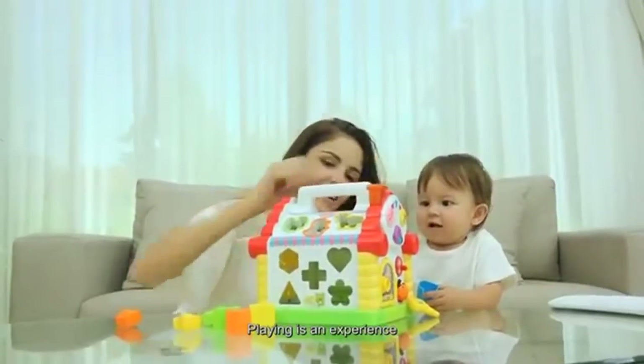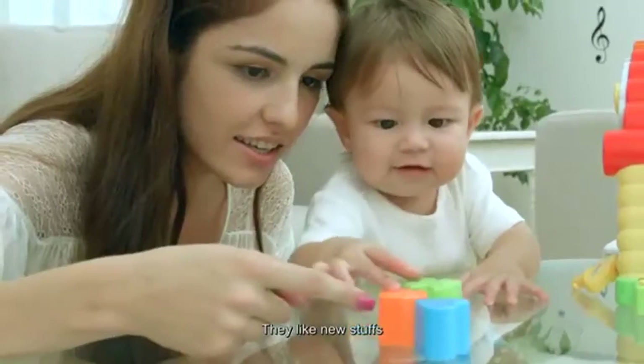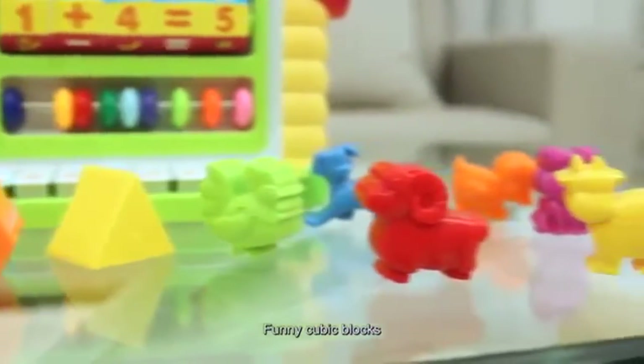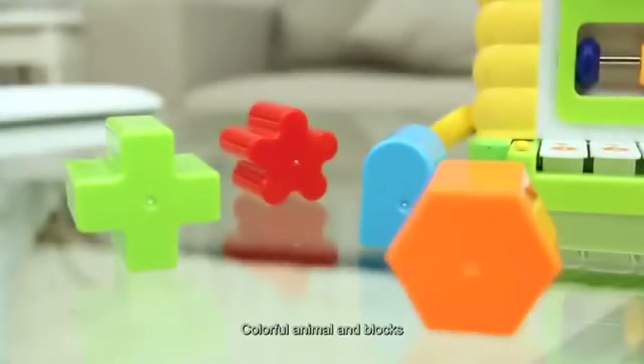Playing is an experience. Baby is always curious to the world. They like new stuff, funny cottage, multicolors, funny cubic blocks. This contents baby's curiosity with colorful animals and blocks.